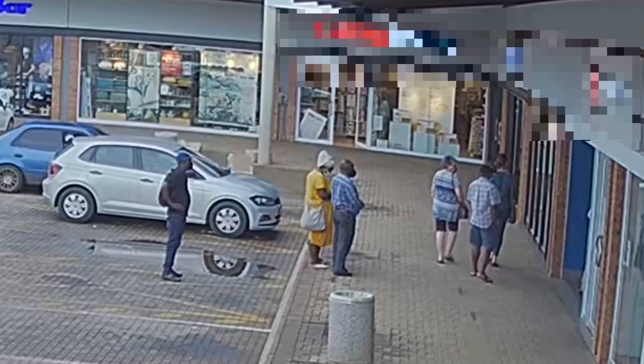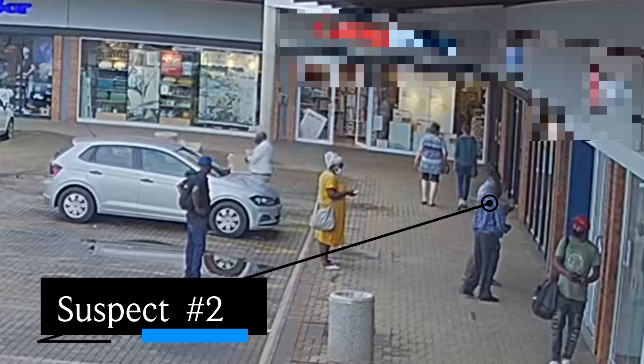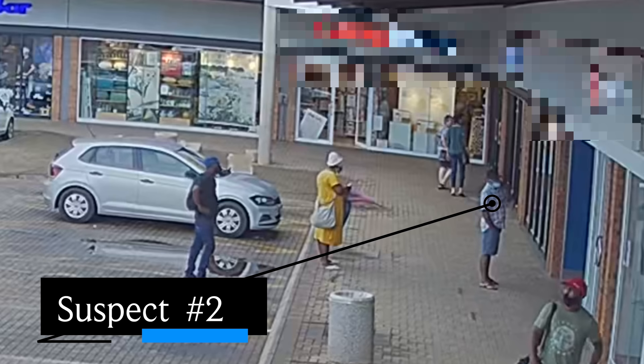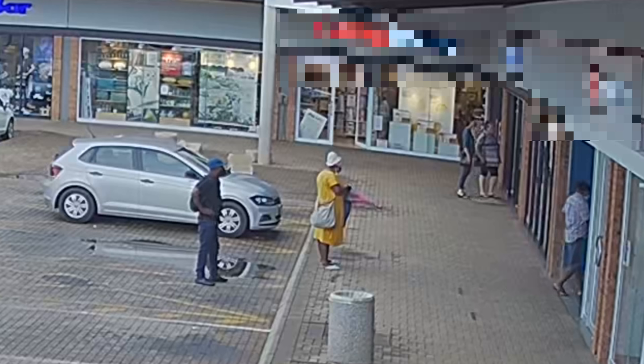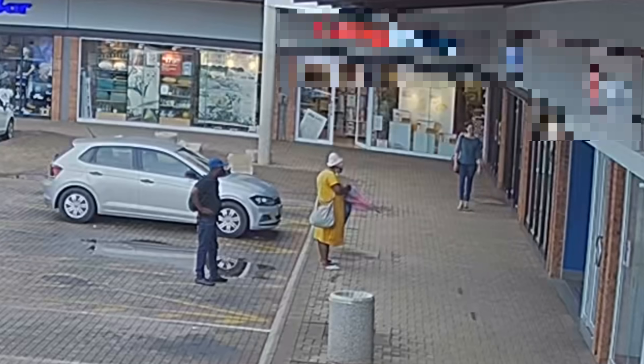The chap with the check shirt is waiting to come in and distract the lady — the victim — in front of the ATM. But number one already has the card and is heading back to the car. He gets in the back seat, ready for a getaway. The chap with the check shirt then looks around, and now that the lady notices her card is missing, he goes in as a Good Samaritan to help her — actually just confusing and distracting her from identifying the actual thief.